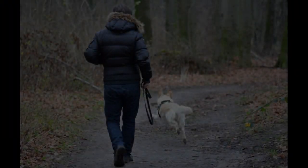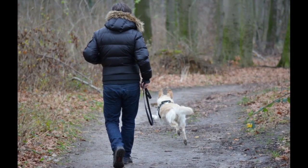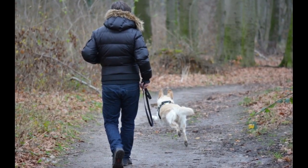Try different locations. Walking in the same location every day can be tedious. Let the dog decide whether to turn left or right.